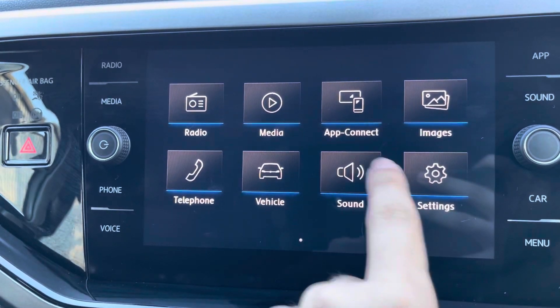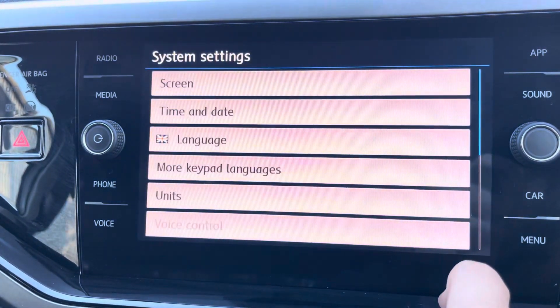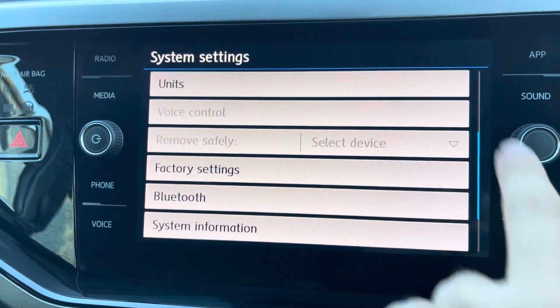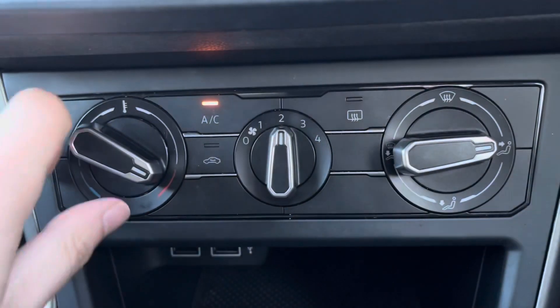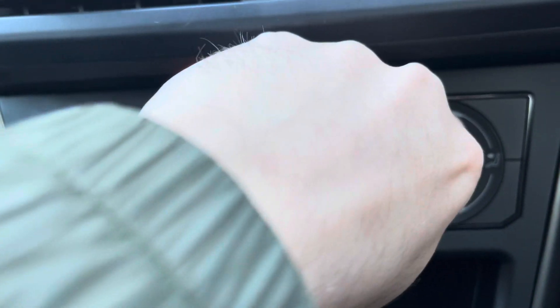Music lovers can get really technical with the sound system and customise those features to their liking. You've also got a general settings menu with what you might expect. Climate control is very condensed and easy to navigate, toggled by three options.